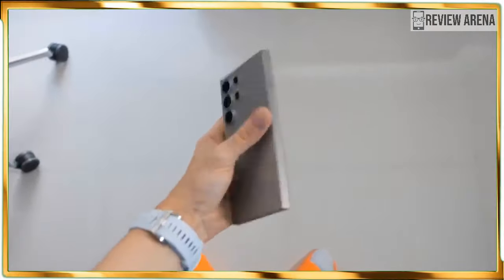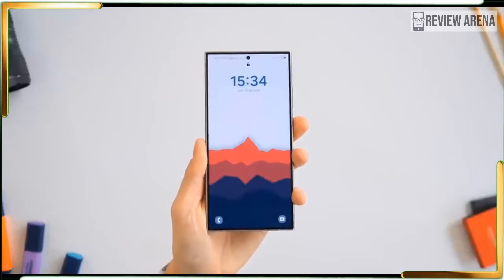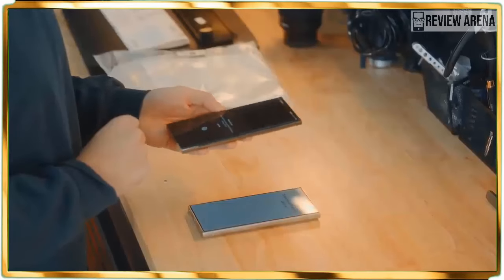Samsung Galaxy S24 pre-order deals take some of the sting out of the Ultra's price, with Samsung offering an upgrade to the next tier of storage at no extra cost. You can also get credit from Samsung by trading in your current device for a lower price on the S24 Ultra.